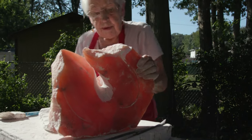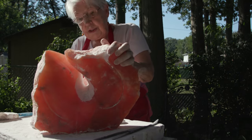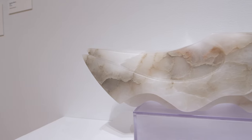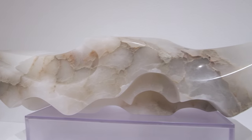I'm striving for simple forms, but the stone doesn't always want simple forms. It throws things in your way that you have to deal with, and by dealing with it, new shapes happen.